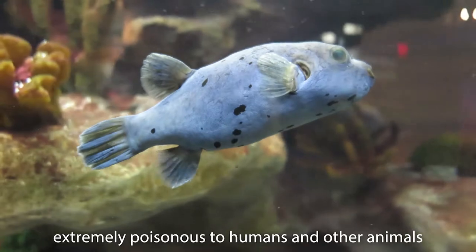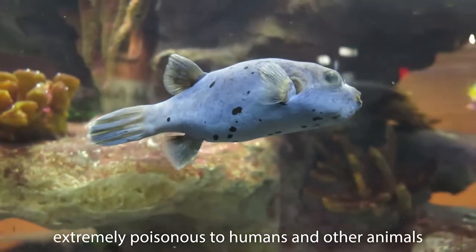The dog-faced puffer fish also holds the deadly neurotoxin tetrodotoxin.